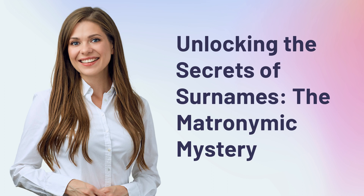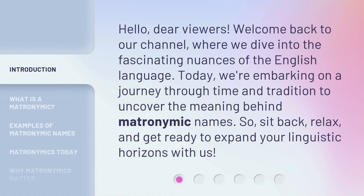Unlocking the Secrets of Surnames: the Matronymic Mystery. Hello, dear viewers, welcome back to our channel, where we dive into the fascinating nuances of the English language. Today, we're embarking on a journey through time and tradition to uncover the meaning behind matronymic names. So, sit back, relax, and get ready to expand your linguistic horizons with us.